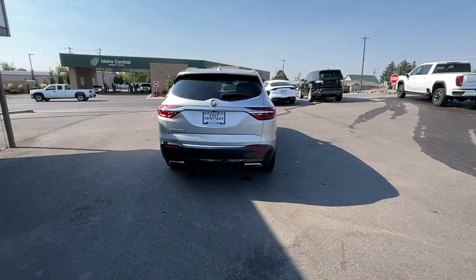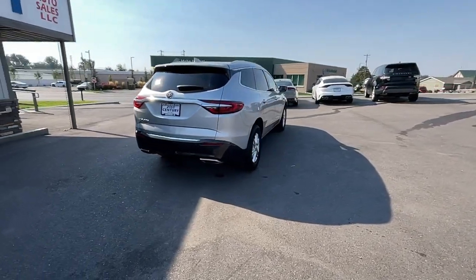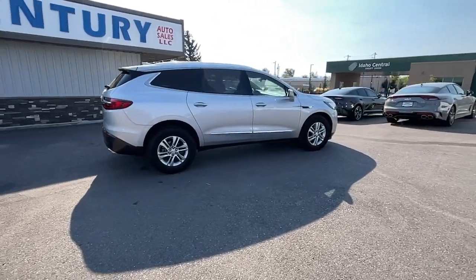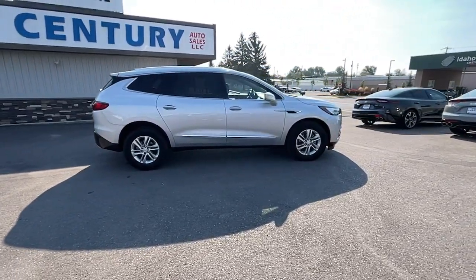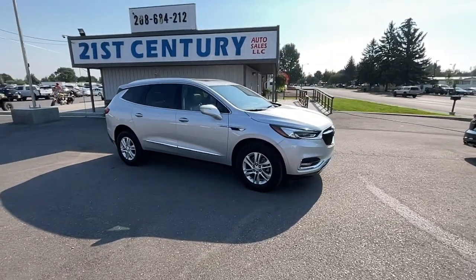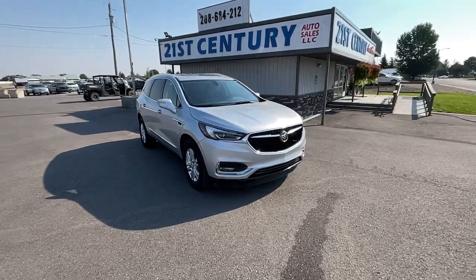These are just some of the great options this vehicle comes with: keyless entry, heated driver's seat, sunroof, moonroof, satellite radio, power passenger seat, power liftgate, dual zone AC, electronic stability control, third row seat, heated front seat.